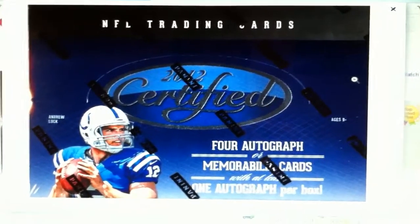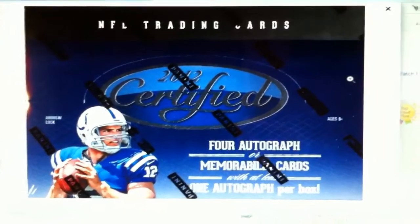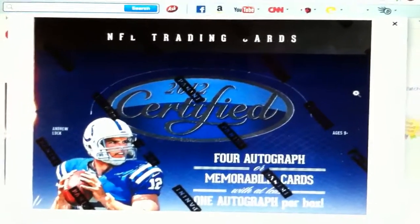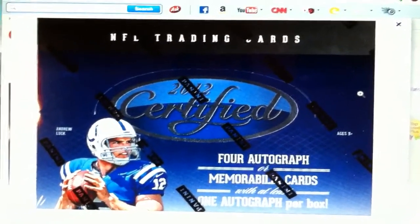It's kind of like a mid-end level case break. I did a low-end before when it was $9 a spot — this one is going to be $26 a spot. That is for all cards shipped, even base cards.